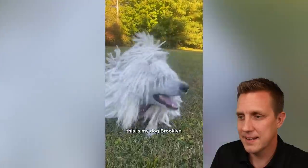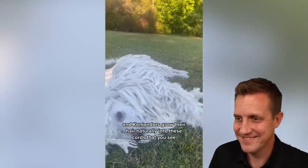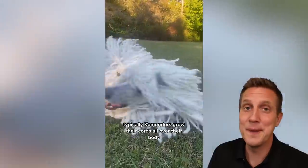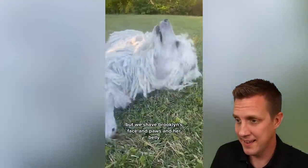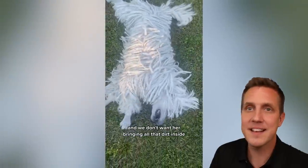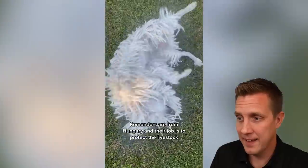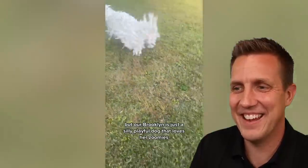This is my dog Brooklyn. Brooklyn is a Komondor, and Komondors grow their hair naturally into these cords that you see — so cool. Typically, Komondors grow their cords all over their body. They're really playful fun dogs. But we shave Brooklyn's face, paws, and her belly because she's an indoor dog and we don't want her bringing all that dirt inside. They'll mop up a lot of dirt.